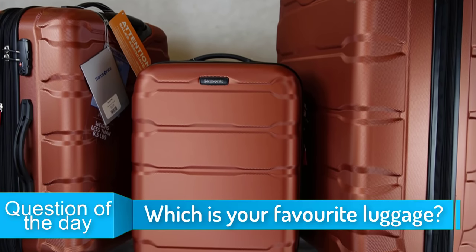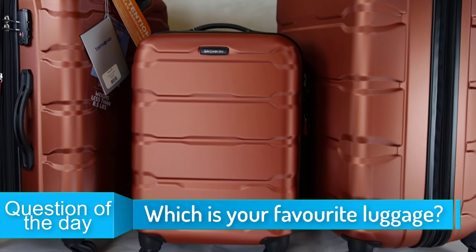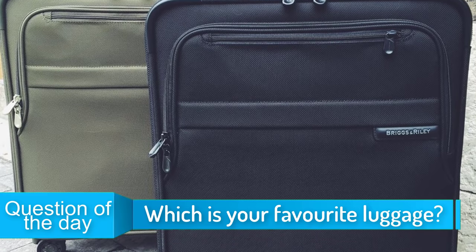In today's video, we're going to check out the top 5 best luggage sets in 2019. I made this list based on my personal opinion, and I tried to list them based on their quality, price, durability, and more.